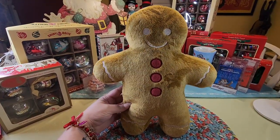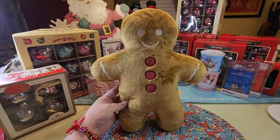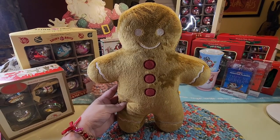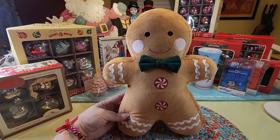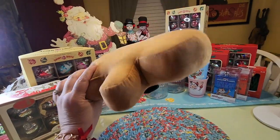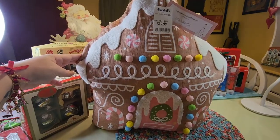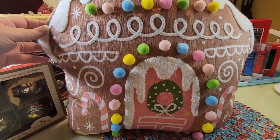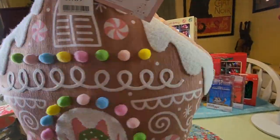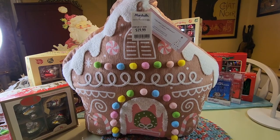Pretty sure this cutie came from the Target dollar spot for five dollars. I could be wrong but I'm pretty sure that is the way it is. I'll show you why I'm so confused — because I have this guy too but I think he came from Walmart and I believe he was six or seven dollars and I ended up getting him online. Twenty dollars on this pillow — I know we've seen it in a couple of my shop with me videos. This is so cute, I just could not resist it. I think this might have been my first pillow this year.